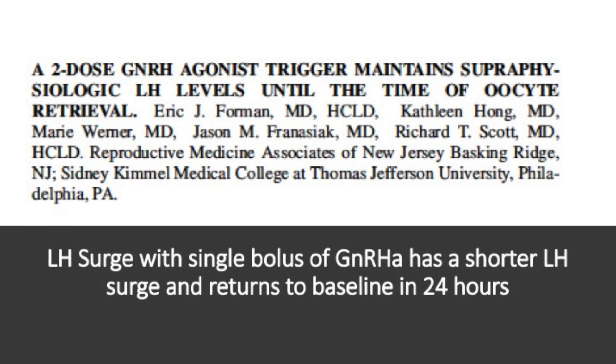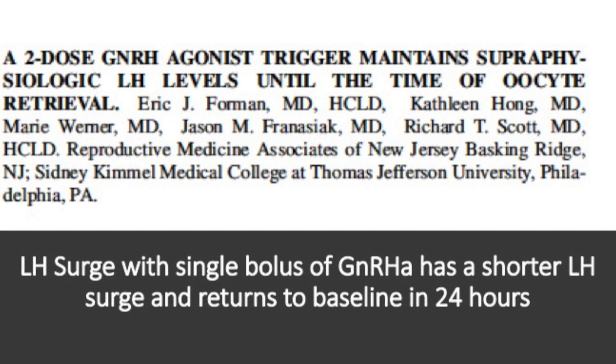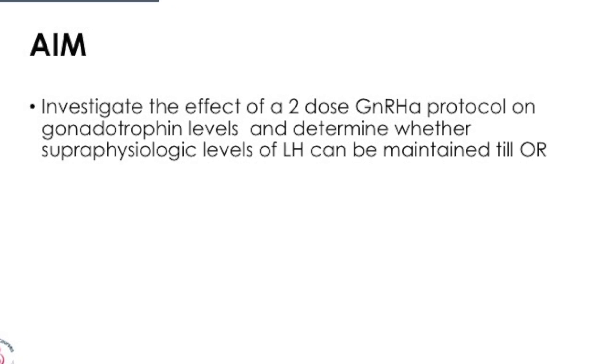So what did they want to do? They wanted to investigate whether two doses of the GnRH analogue protocol affects gonadotropin levels, and determine if the high supraphysiological LH levels can be maintained till oocyte retrieval. It was very much a pilot study, looking at whether we can keep high LH levels throughout the pre-ovulatory stage, which may be beneficial during collection.